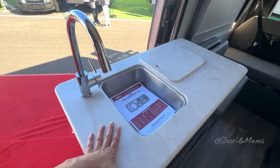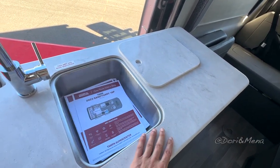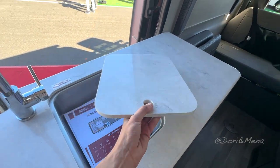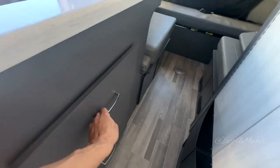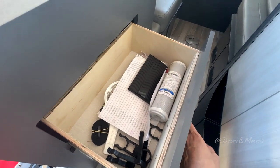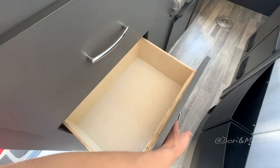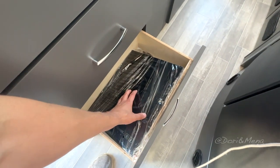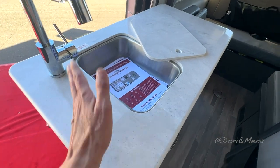Here we have our countertop and our sink, which is pretty cool — it's pretty deep. They always have the little cover. Monitor, another monitor — pretty neat. I like these drawers, they're deep with lots of space. The magnets in here are pretty good. Your cooktop — induction cooktop, pretty cool. I guess you just plug it there and put your table on top and you're ready to cook.